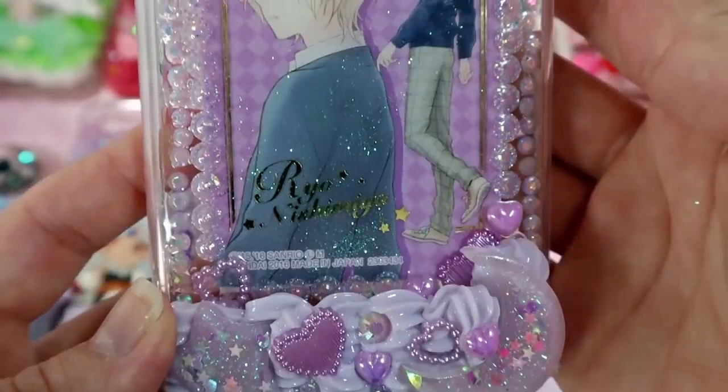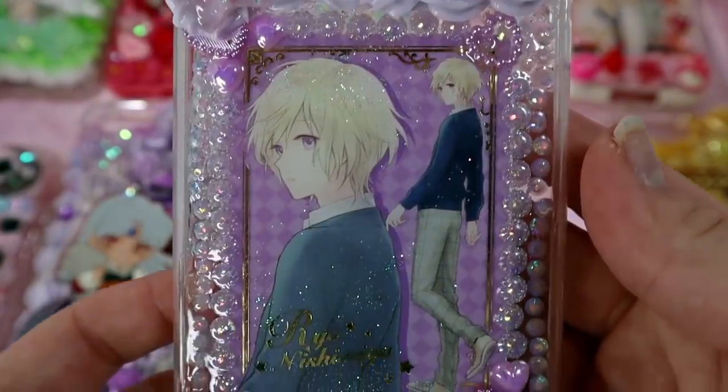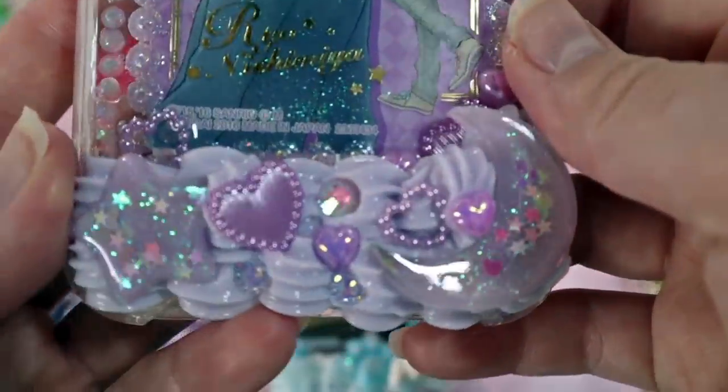This next case is also for a returning customer and it's a Ryo case. I think this case is so cute and pretty — the pieces fit him perfectly. This is actually the little twin stars bear, so it's perfect. I can't wait for them to use this case.